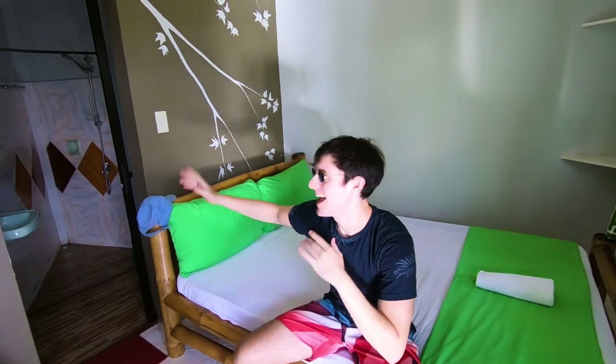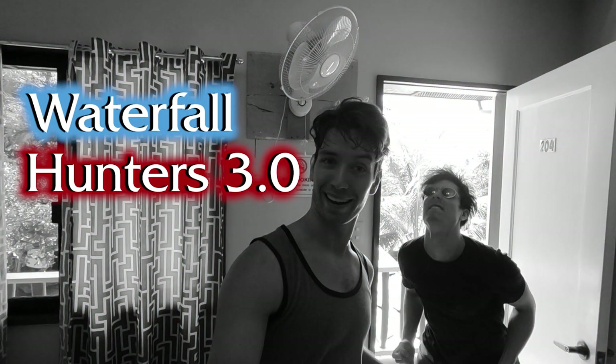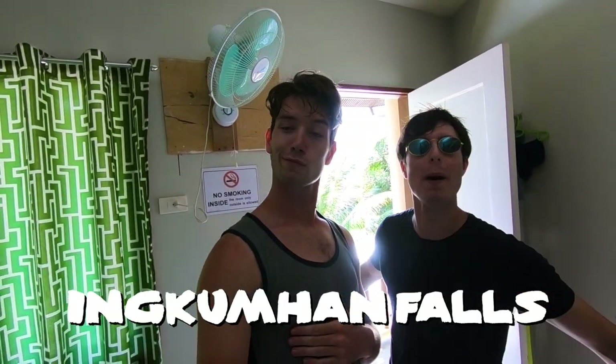And we're in the Broski Dome — the Hagnar Broski Dome. Everything's green. Give us a little room tour bro. What's going on in the Hagnar Broski Dome right about now? Loads is going on man. And there we have the shower. So today we've decided it's Waterfall Hunters 3.0 again. We are going to go find some epic waterfalls — Pahangok Falls and Inkomhan Falls.